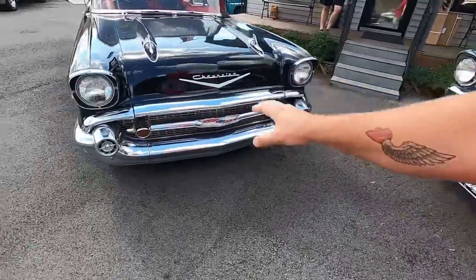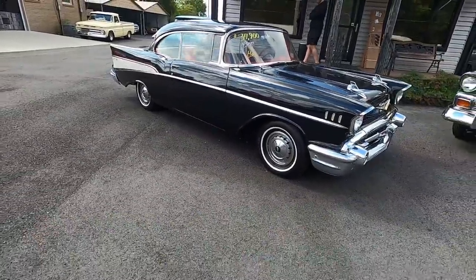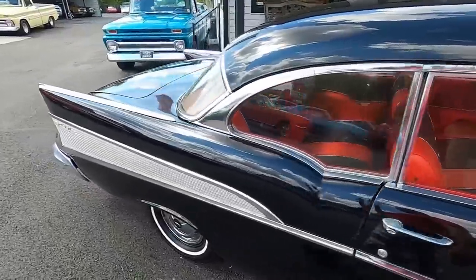Right next to that, we sold this one before I could even list it. A lot of times that will happen — people come in and check all the rides out. This one was a 1957 Chevrolet four-speed at $37,900, and it sold pretty quick.